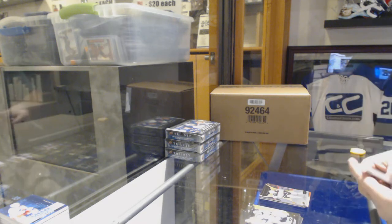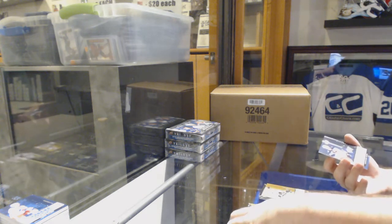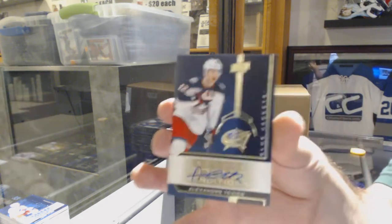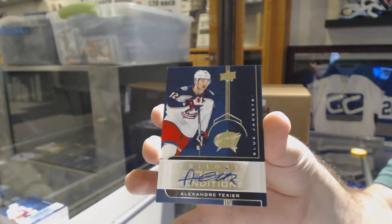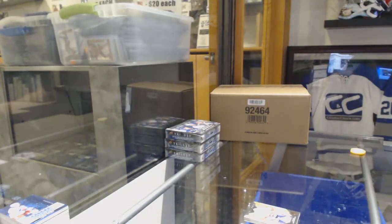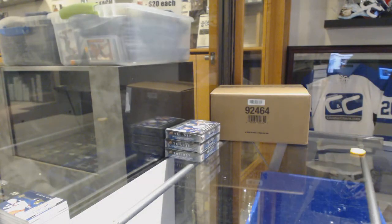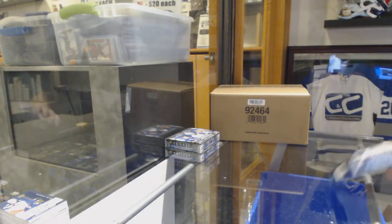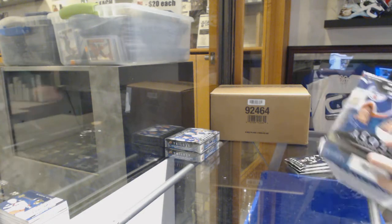It should be the hit, I would think — and it is. We've got a rendition of Bluger for the Penguins. And a rendition Rookie Otto for the Columbus Blue Jackets — Alexander Texier. Still got about three boxes to go. And in Trilogy land, that's a boatload of hits. Not just one thing!